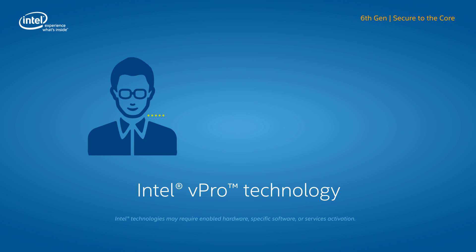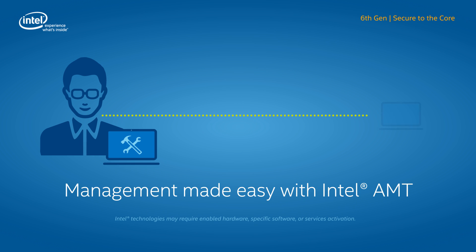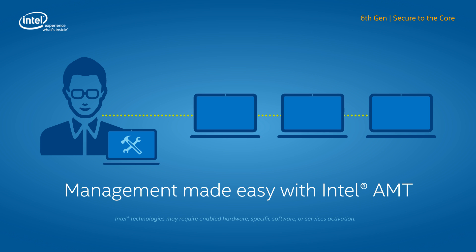Intel vPro technology offers unique hardware-assisted management tools that enable IT to track and manage systems from any location. With Intel Active Management Technology, IT can remotely track and repair devices, even when they're powered off or if the operating system is unresponsive, which can help reduce support costs.